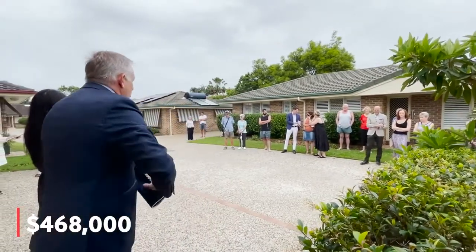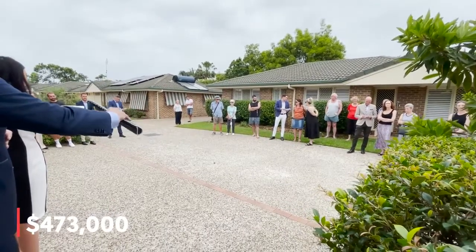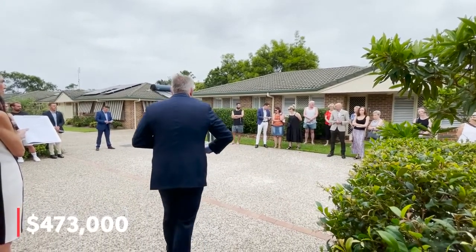Third. Final call. 469. 473. Oh, I like that. It is the third. Final call at 473,000.